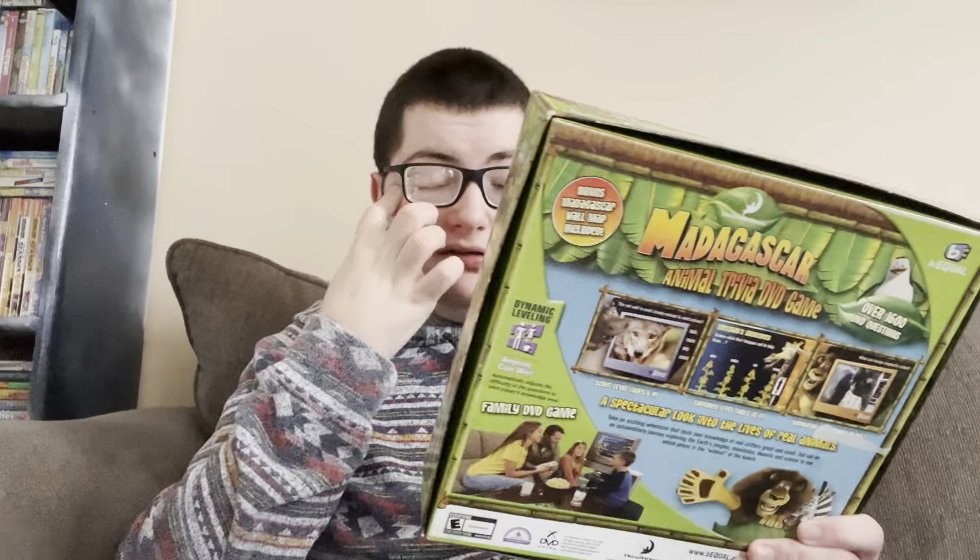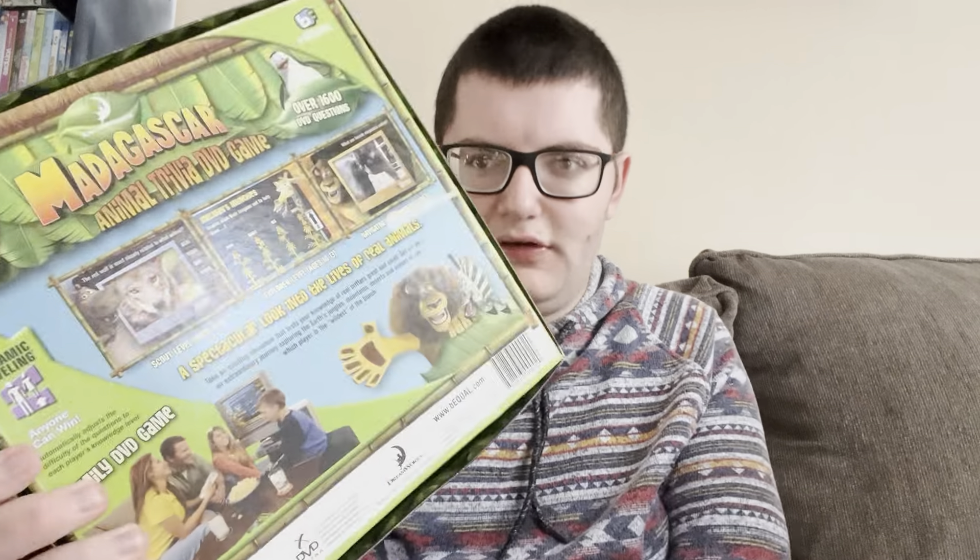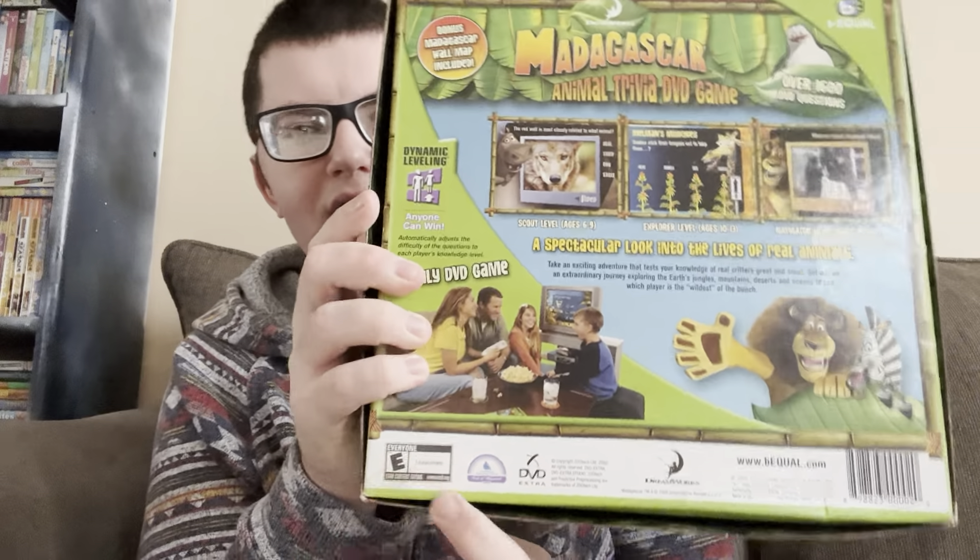I really like DVD games because they're basically video games in DVD form. It says 'E for Everyone' down here — a rating just like a video game rating.